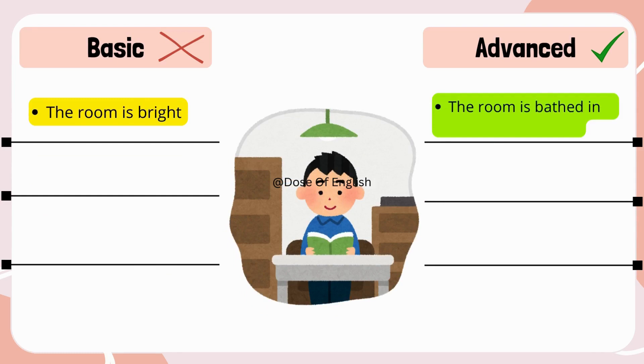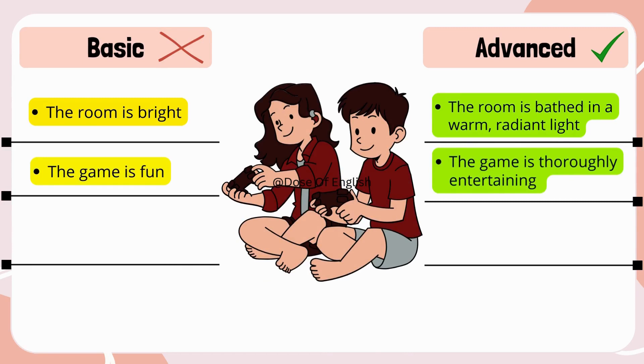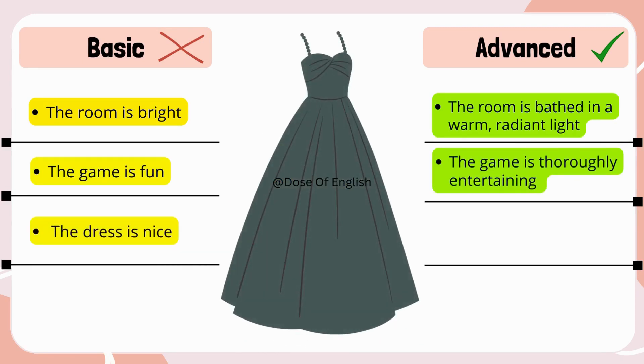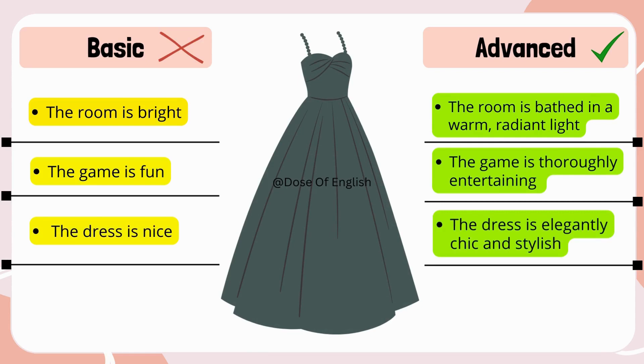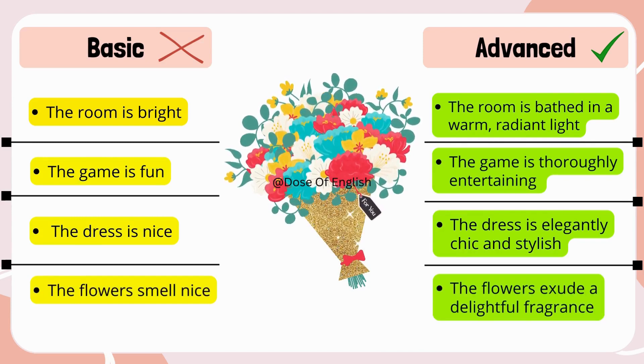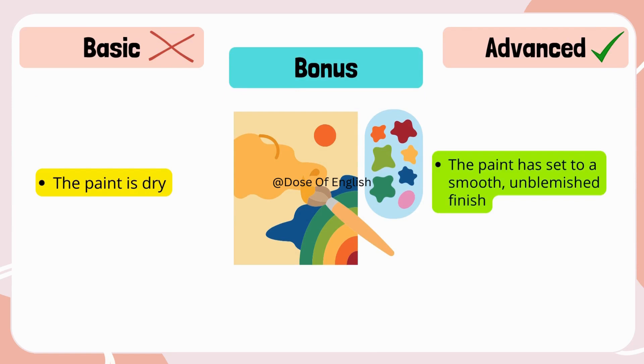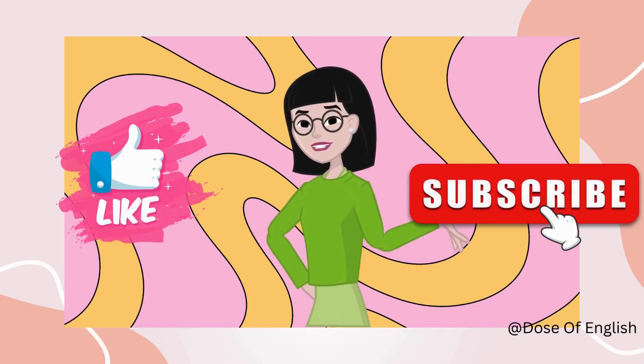The room is bathed in a warm, radiant light. The game is fun → The game is thoroughly entertaining and captivating. The dress is nice → The dress is elegantly chic and stylish. The flowers smell nice → The flowers exude a delightful fragrance. The paint is dry → The paint has set to a smooth, unblemished finish.